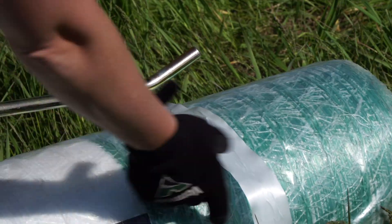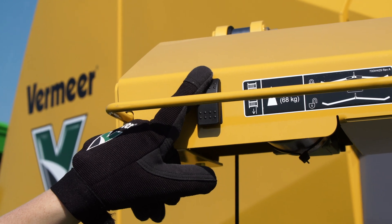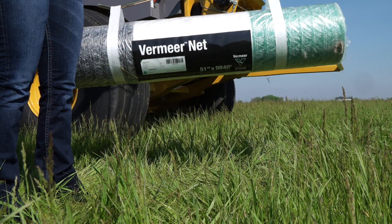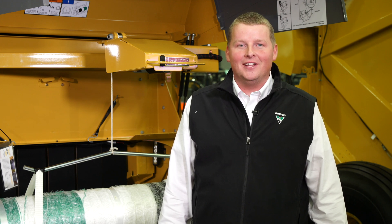This is accomplished utilizing an electric thumb control, standard on the 604, our premium baler. Looking for more information? Find us on YouTube or check with your local Vermeer dealer.